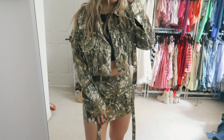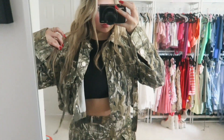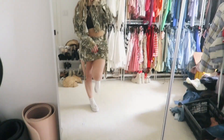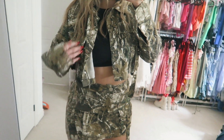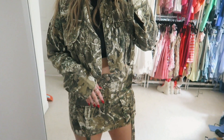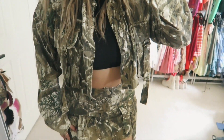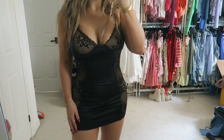I picked up this camo set which I'm obsessed with. It comes with this camo skirt — really cute, but there's no stretch, so keep that in mind. It also came with this matching little denim top, which is absolutely adorable for the fall time. I've been loving camo print so I was like, I need this set in my life.